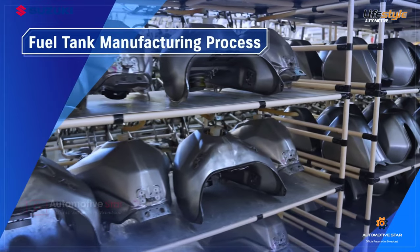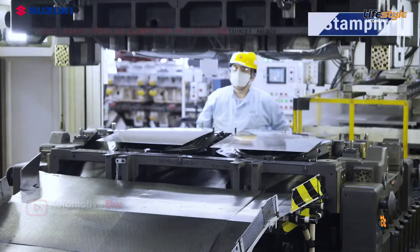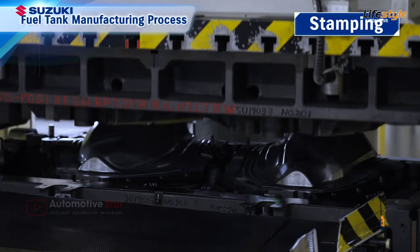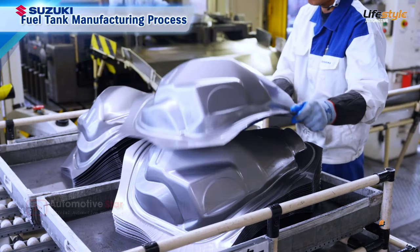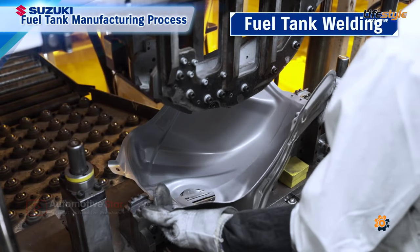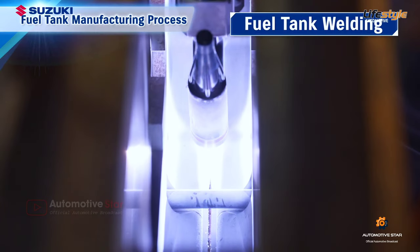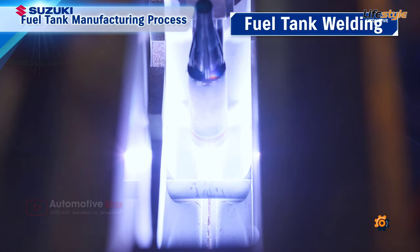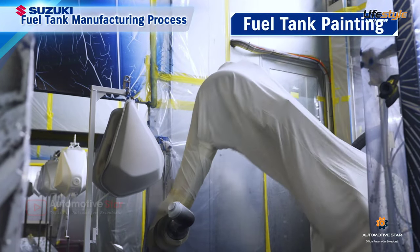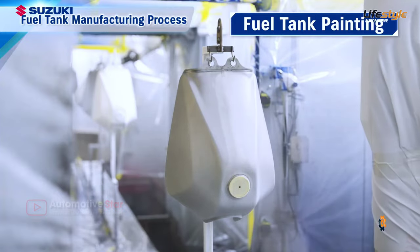In the fuel tank manufacturing process, a stamping machine is used to form the basic shape of the fuel tank by punching and bending steel plates. Automatic welding is then carried out on the stamped parts — this is how the fuel tank is made. The tank is then finished with paint and decals.